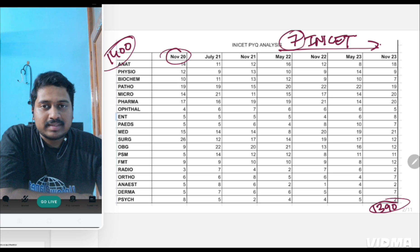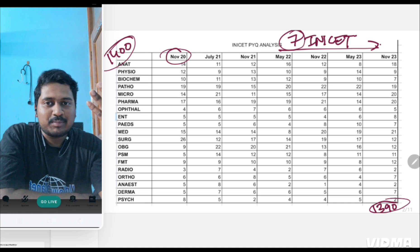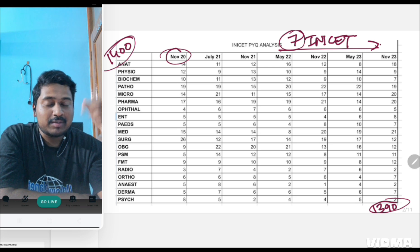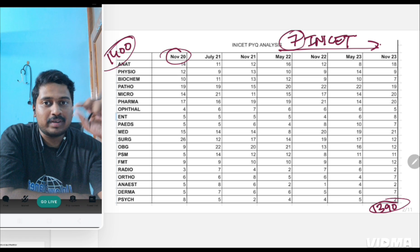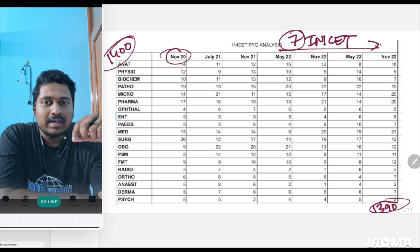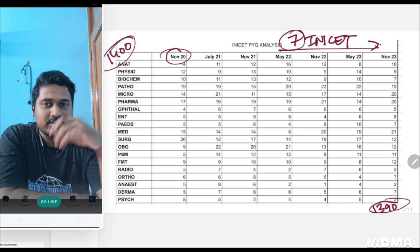Coming to the subject-wise distribution of INICT questions, you will notice that few subjects are asked more frequently compared to others. Which subject do you think has the most questions? You might be thinking second-year subjects, first-year subjects, or surgery and OBG — because in my previous video on recent NEET trends, big subjects like surgery and OBG are gaining importance whereas anatomy and physiology have lost their importance. This trend is totally opposite in INICT.